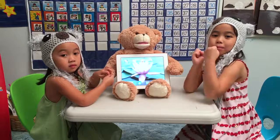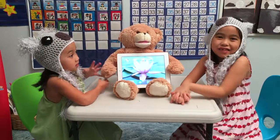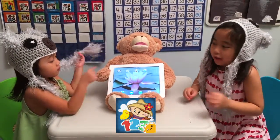Today we are going to practice math with our blue bee pal and different apps. Farmer 1, 2, 3 teaches you how to count numbers.